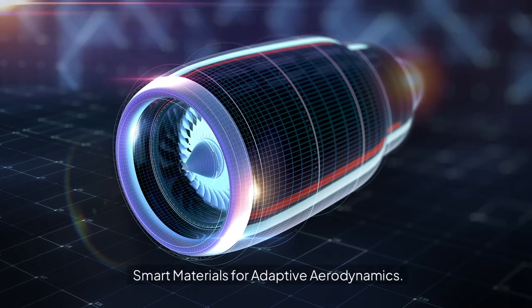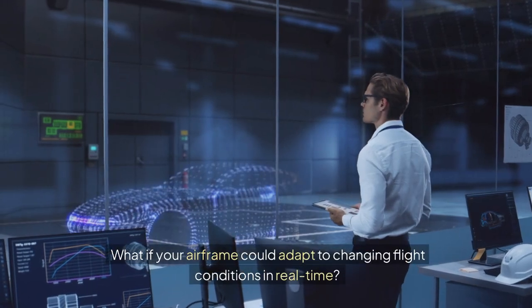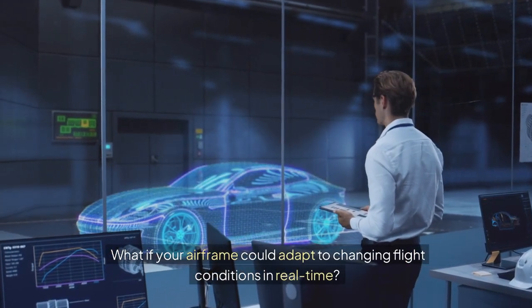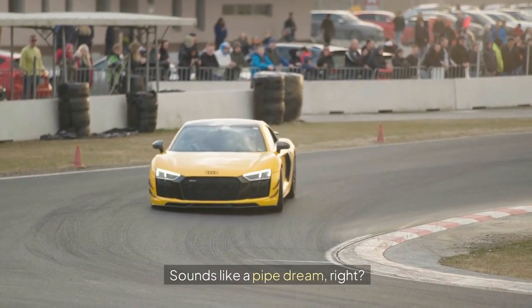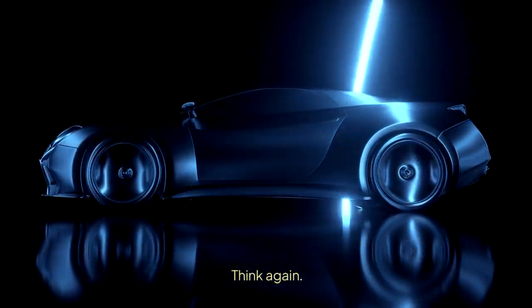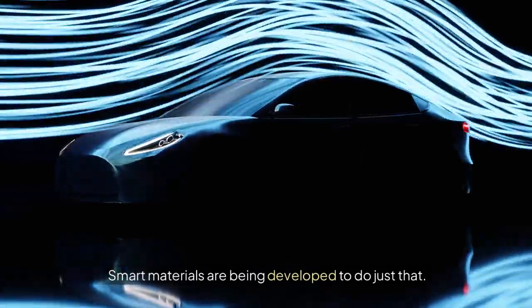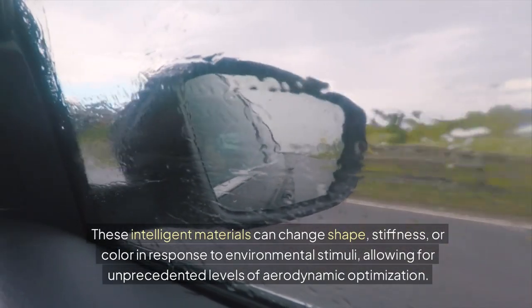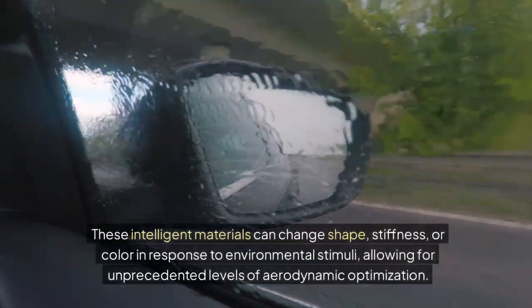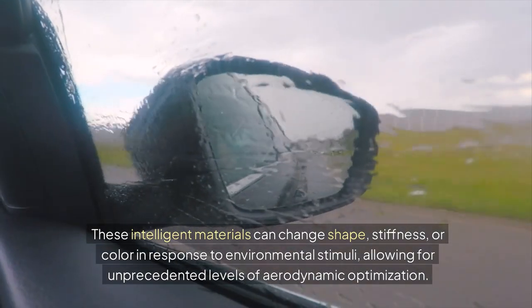Smart materials for adaptive aerodynamics. What if your airframe could adapt to changing flight conditions in real time? Sounds like a pipe dream, right? Think again. Smart materials are being developed to do just that. These intelligent materials can change shape, stiffness, or color in response to environmental stimuli, allowing for unprecedented levels of aerodynamic optimization.